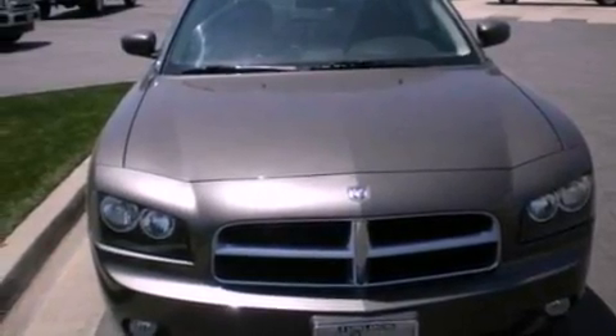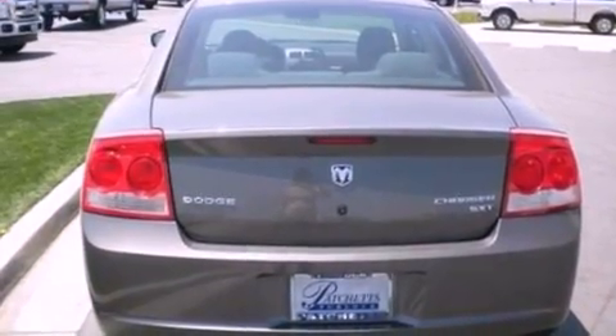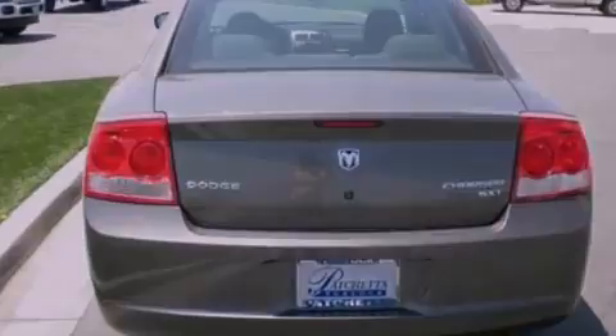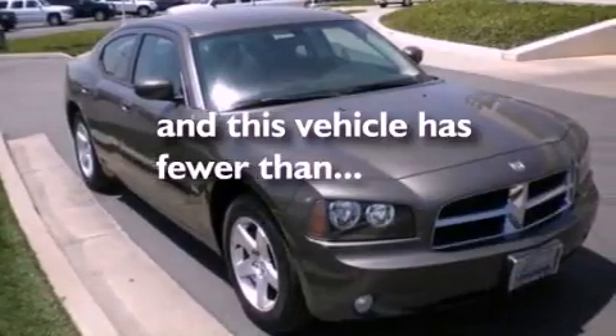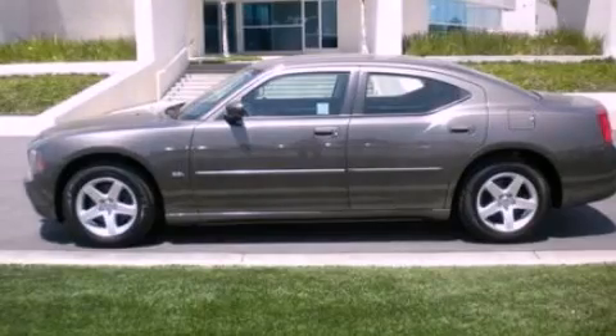The following features are included: air conditioning, a four-wheel independent suspension, side curtain airbags, and this vehicle has less than 36,000 miles. Call now to find out how you can own this breathtaking vehicle.